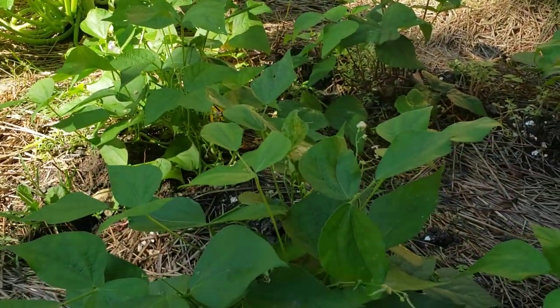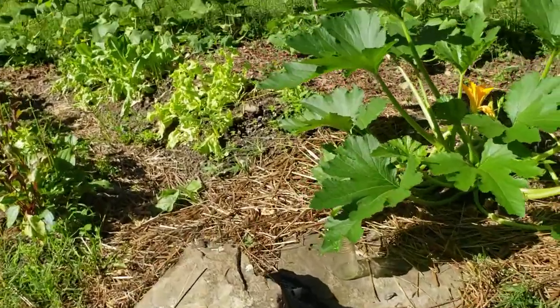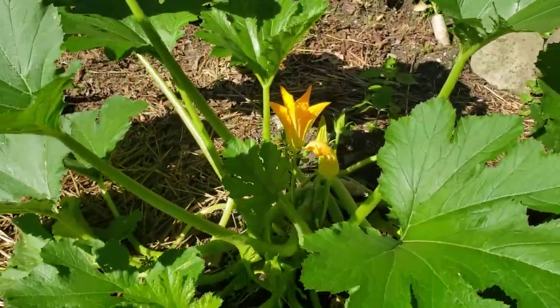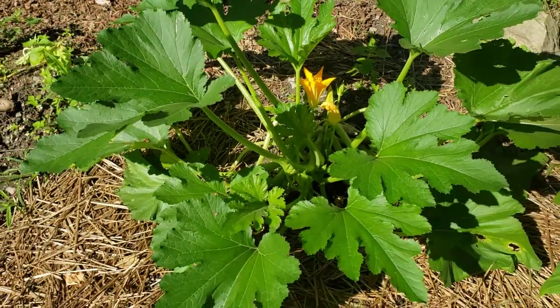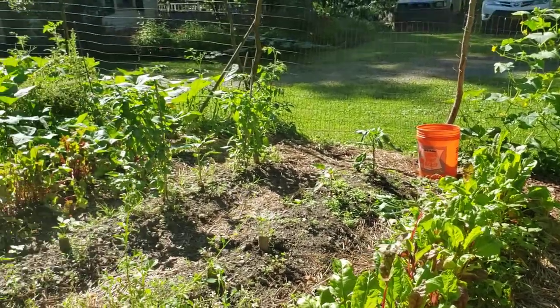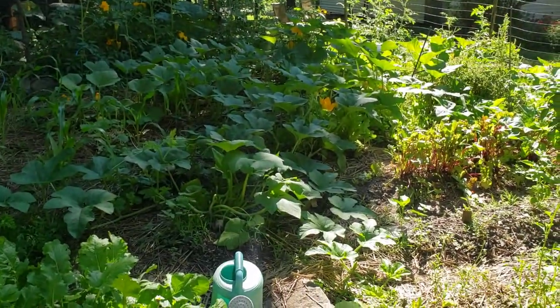I've already had three pickings of string beans. Here is a monstrous zucchini — can't wait to get a nice big one out of this guy, he's a beauty. Well, that's it. I don't want to take up too much of your time, just wanted to show you how things are progressing. Have a good day.